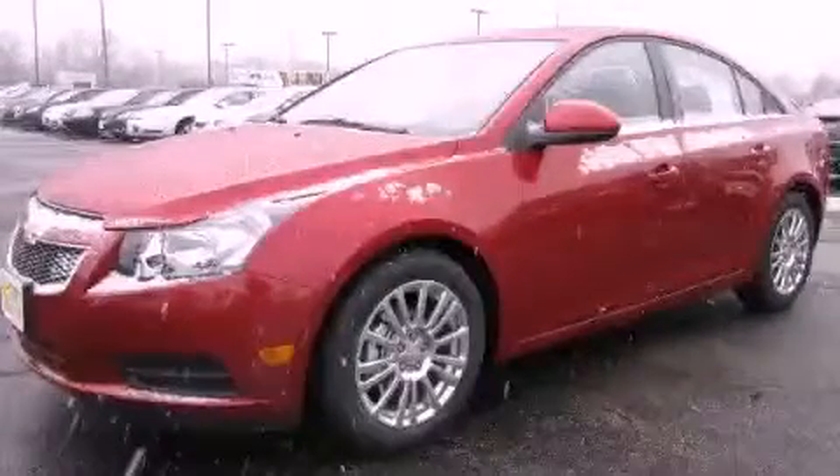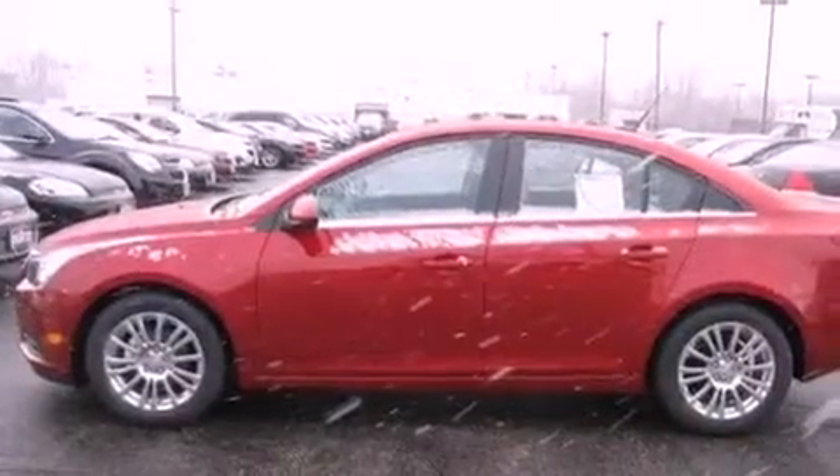This is a brand-new 2013 Chevrolet Cruze. It has a 1.4-liter four-cylinder engine and an automatic transmission.